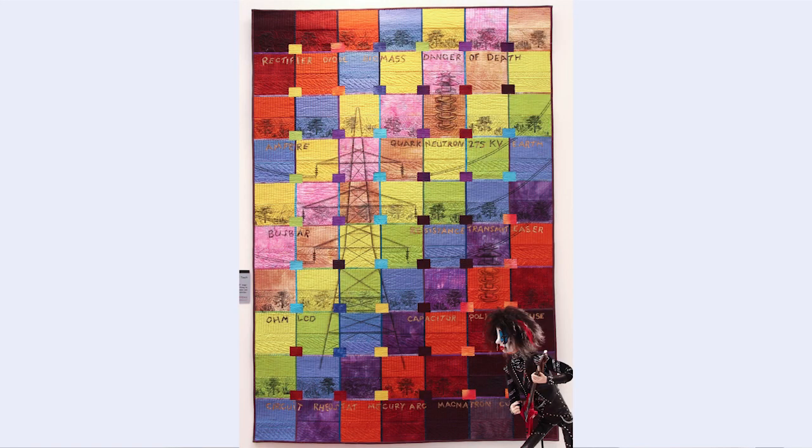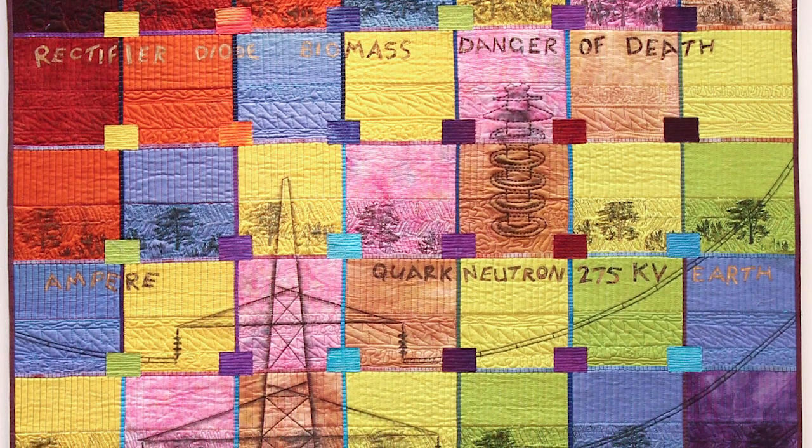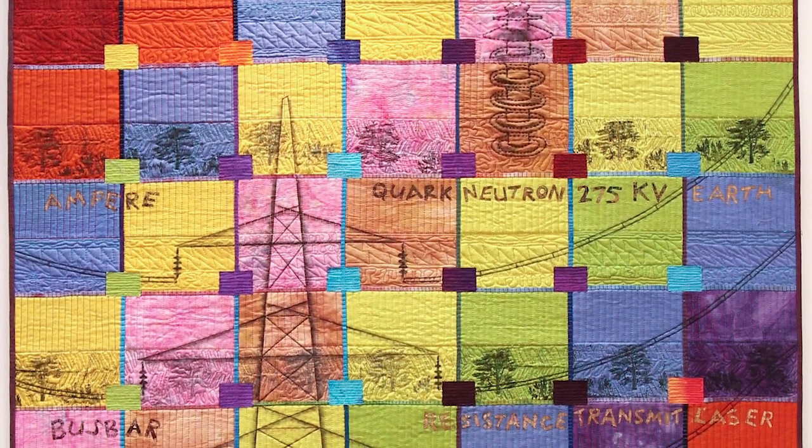This piece, with its vivid colors, is about pylons — the heavy metal link. Ann's husband, an electrical engineer, supplied the terminology she didn't understand. The colors are taken from a photograph of an electrical circuit board, so it marries the pylon theme with the imagery of the circuit board.